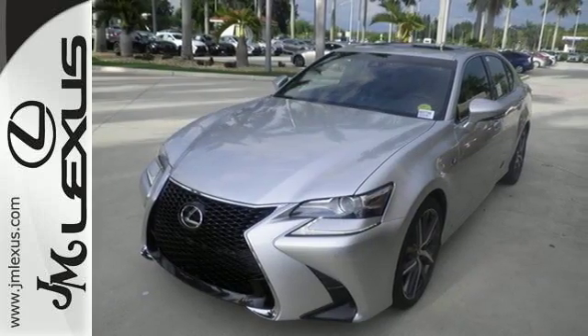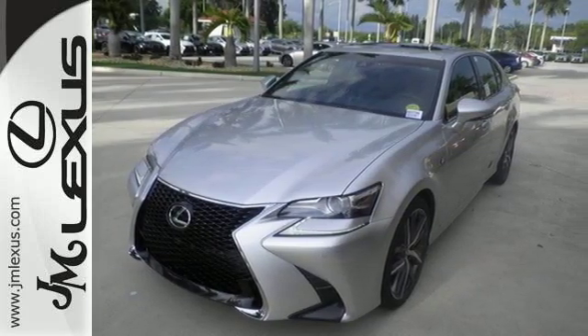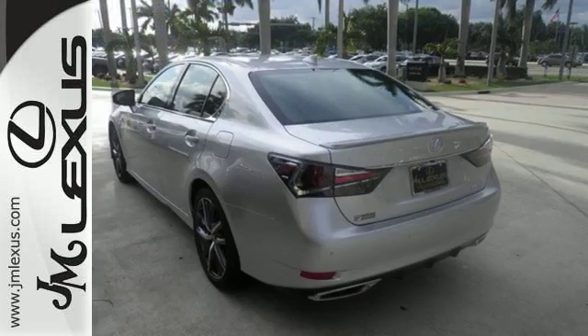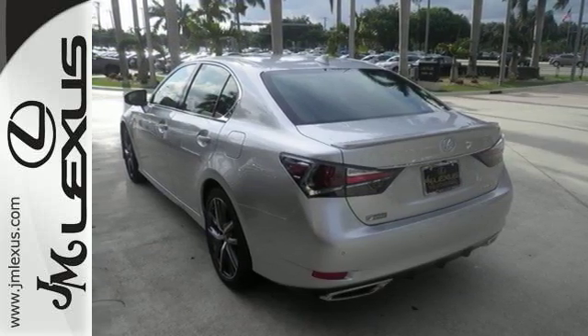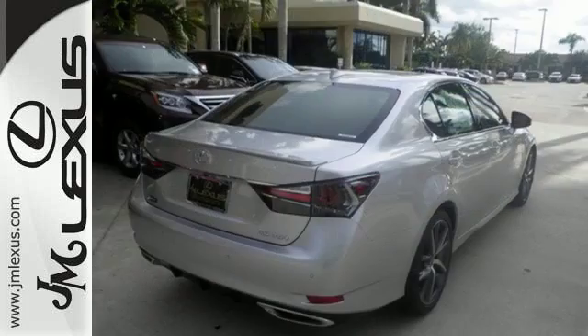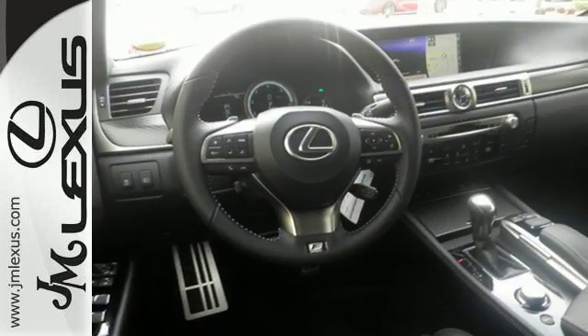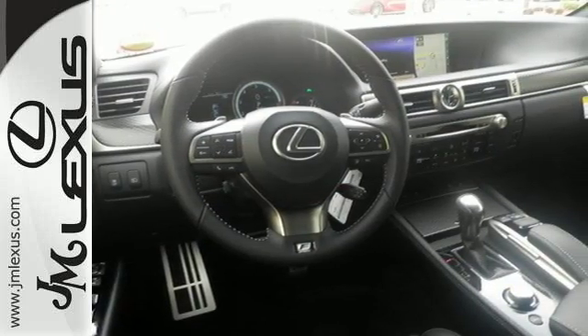The cockpit is spellbinding in its luxury and is also designed to give you the optimal driving feel. Smart Access, HomeLink, and Siri Eyes Free add convenience, while Smart Stop Technology and Blind Spot Monitor with Rear Cross-Traffic Alert add safety, giving you a complete experience that will take your breath away completely.